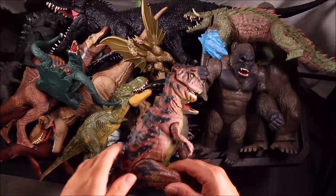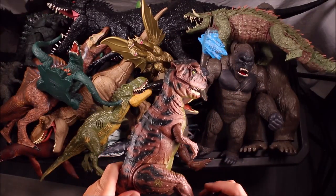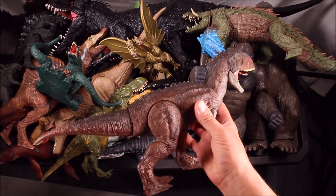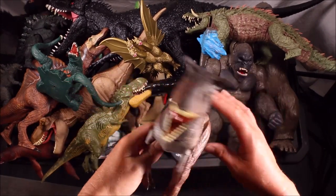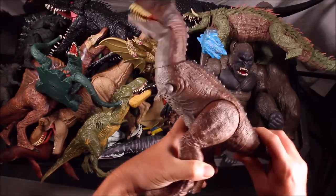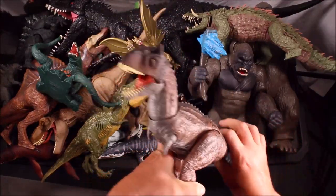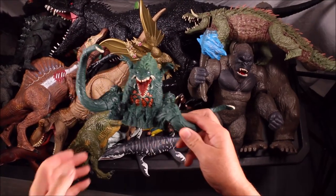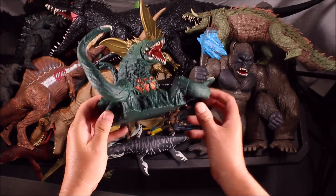This is Carnotaurus from Jurassic Park, Carnotaurus Toro from Jurassic World, and Violante from Godzilla.